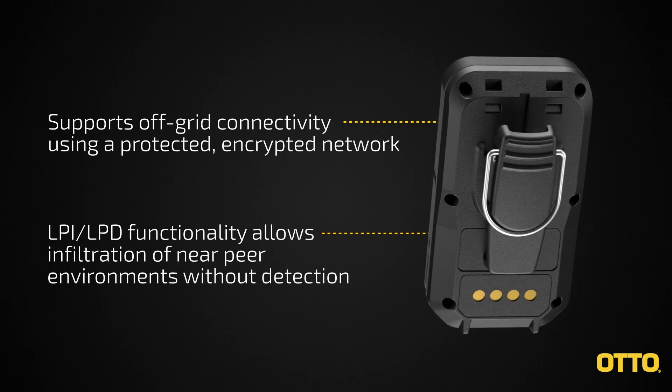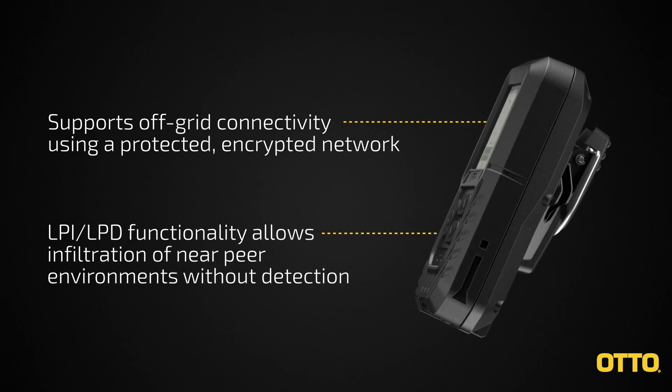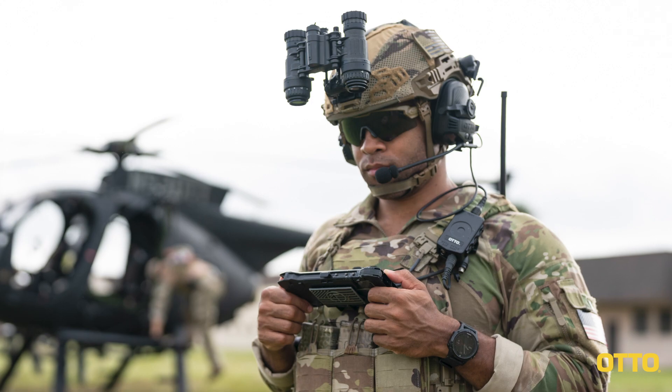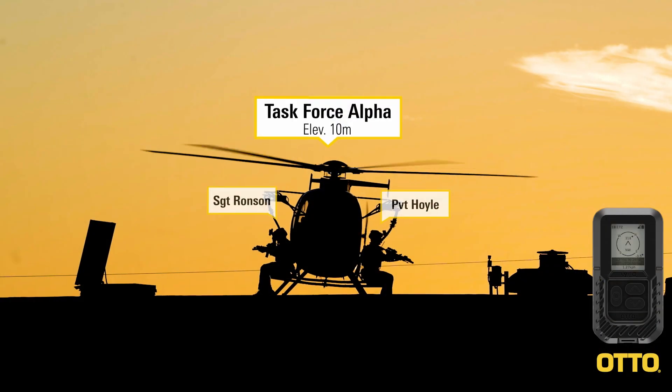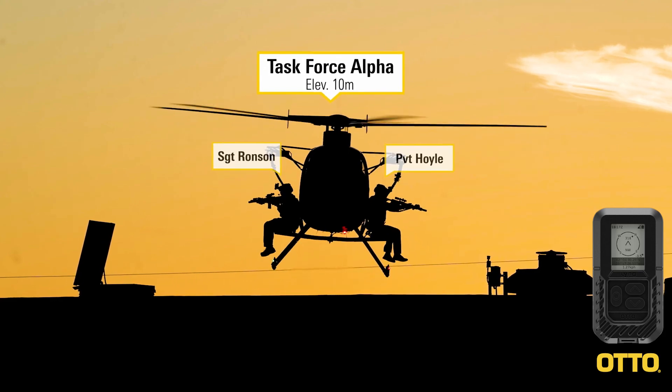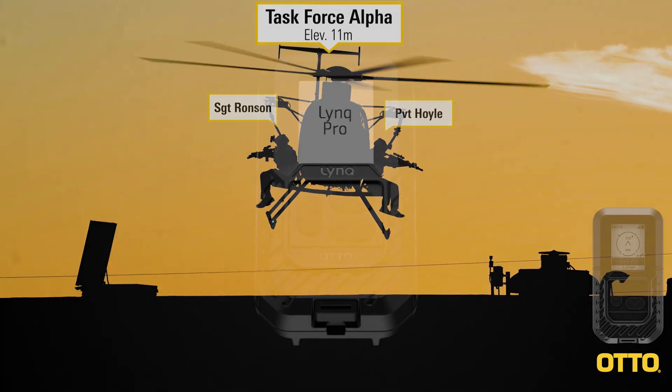Designed to pair with ATAC-enabled devices, the LinkPro also combines communications and GPS in a single piece of hardware, providing cost-effective and streamlined unparalleled situational and location awareness in any environment.